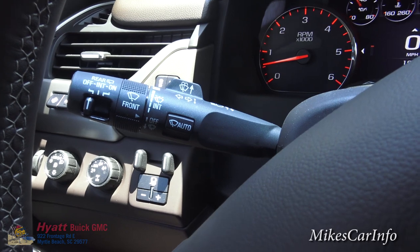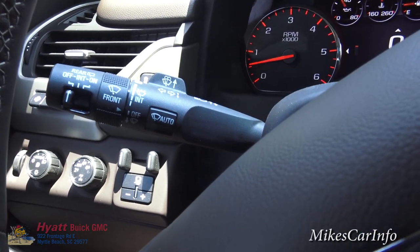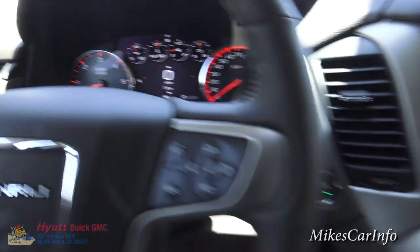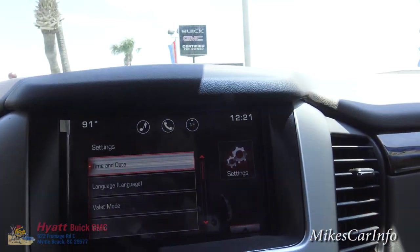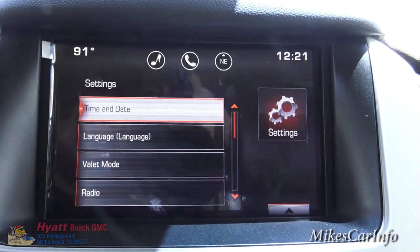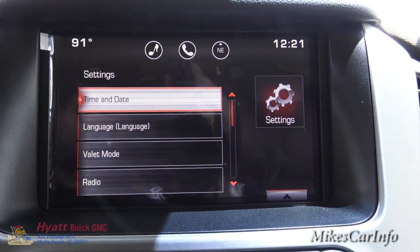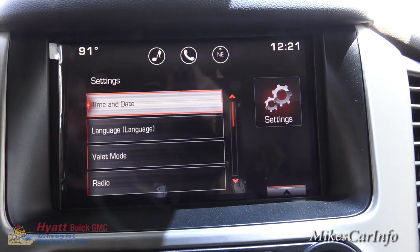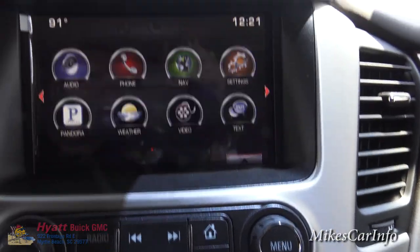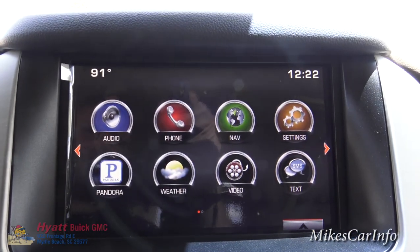Your windshield wipers, turn signal, and all that stuff is here. Your four-way flashers are here on top of the column. Back to the screen — this is an 8-inch touch screen. I'm going to push the home button to go back to the default screen. This default screen is similar to a computer with icons you can push for different things you want to go into, and it does show the outside temperature and the time.